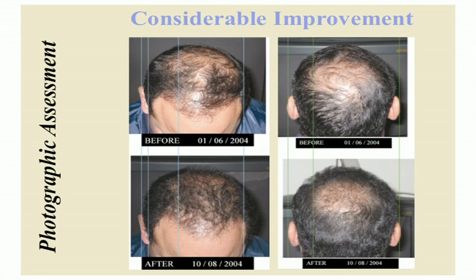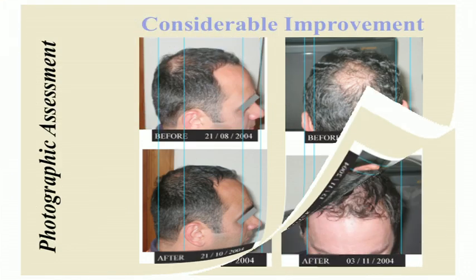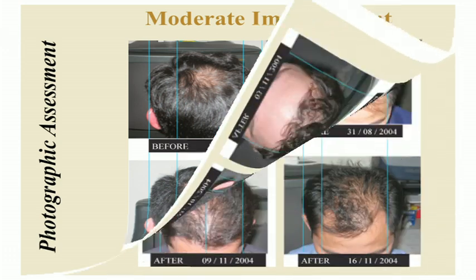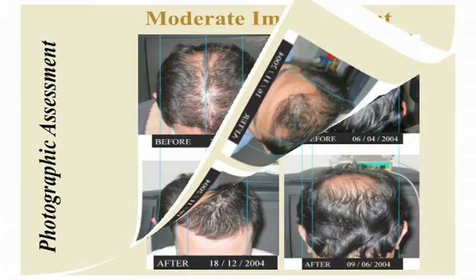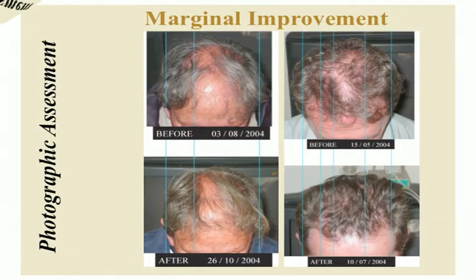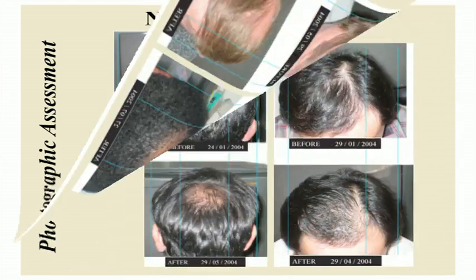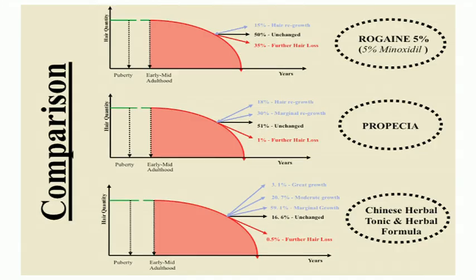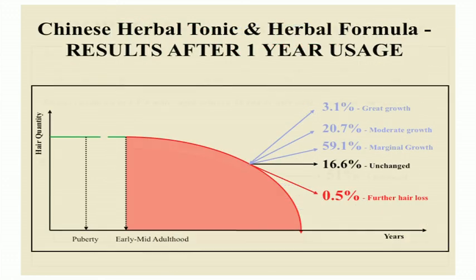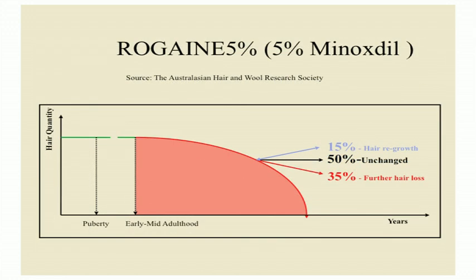With our customers, here are some images of considerable hair improvement, moderate hair improvement, and marginal hair improvement. This is the customer that had no visible improvement, and this one customer had a decrease in hair. When compared in 2005 to other companies, our company had 85% hair regrowth overall. Propecia in 2005 had 48% hair regrowth, and Rogaine had 15% hair regrowth.